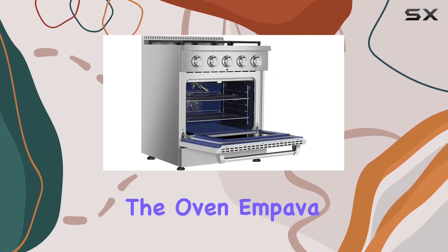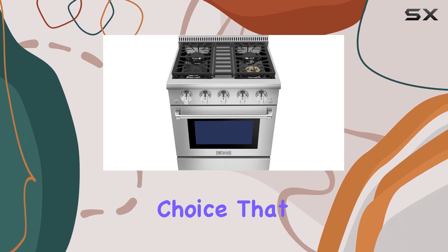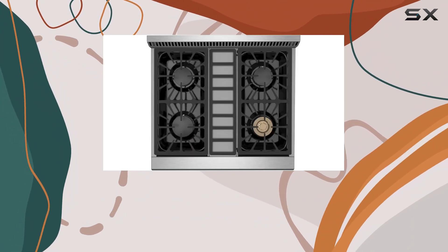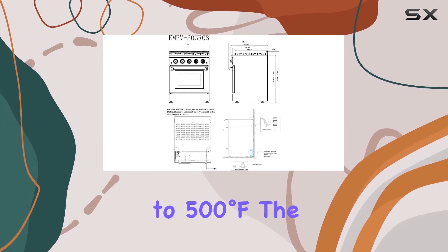Moving on to the oven, Empava doesn't disappoint. The interior is a striking blue, a unique choice that enhances visibility. With a temperature range of 150 degrees Fahrenheit to 500 degrees Fahrenheit, the oven offers versatile cooking options.